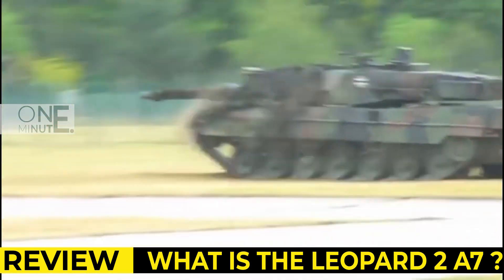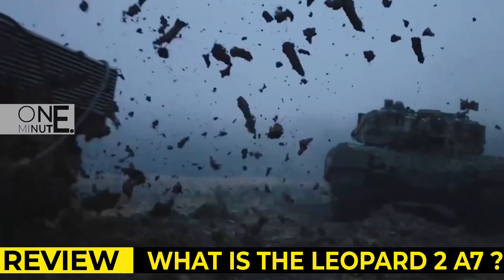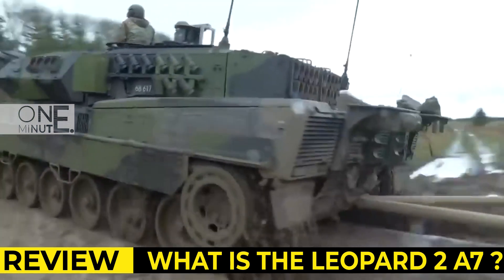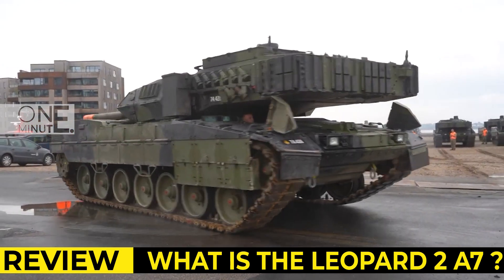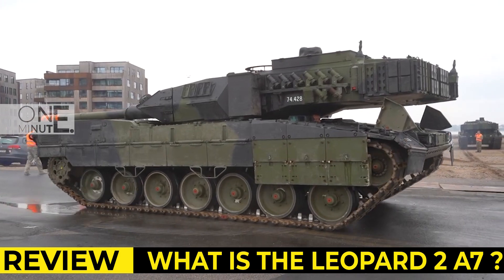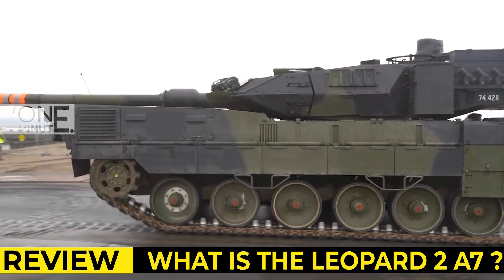These programmable multipurpose munitions enable engagement of targets behind cover and within buildings. These rounds can also be used against enemy troops, armored vehicles, and low-flying helicopters. A total of 42 rounds are carried inside the tank: 15 rounds are stored in the turret bustle and are ready to use, while the remaining rounds are stored inside the hull.